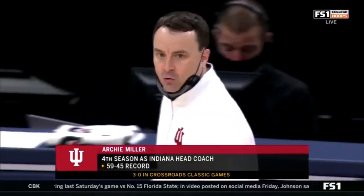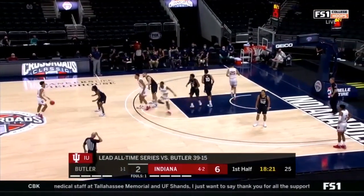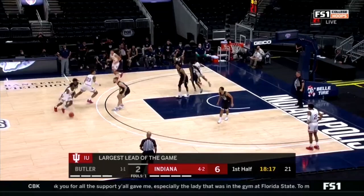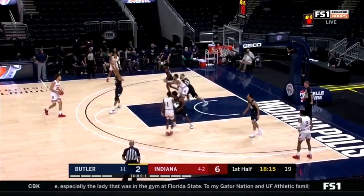Archie Miller in his fourth season at the helm of the Hoosiers — Indiana went 20 and 12 last season, reaching the NCAA tournament before the pandemic shut things down. He says this is his most familiar and experienced IU team in terms of chemistry. So let's run the clip. Trace is going to roll, turn, and seal into this 'hole' Archie is calling. Race comes up, Armand hits Race, and they try to go high-low with Trace. Trace pivots and hits the hole just like Archie told him.